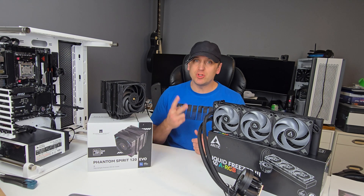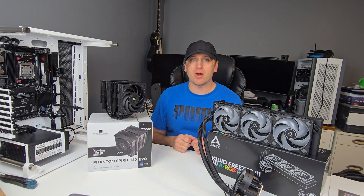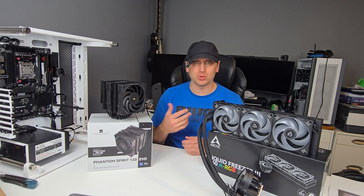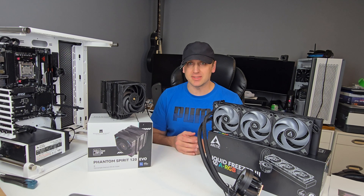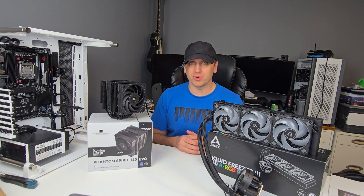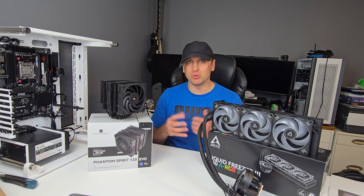When it comes to cooling your CPU you have two options: you can go air or you can go liquid. Depending on how much power that CPU is drawing, the larger the cooler you're going to need. Air coolers come in various sizes from low profile, single tower, dual tower, 90mm fans, 120mm fans, 140mm fans. AIOs also come in various sizes ranging from 120mm for the radiator all the way up to about 420mm, as well as custom loops that you can build.